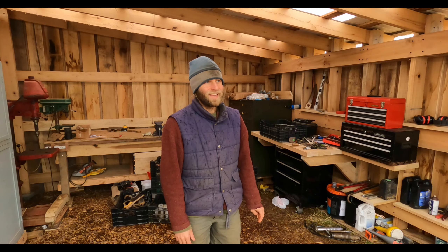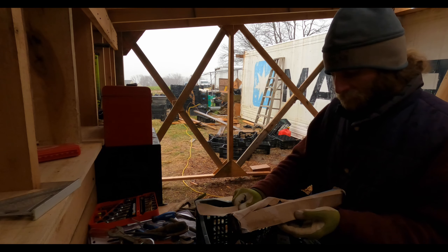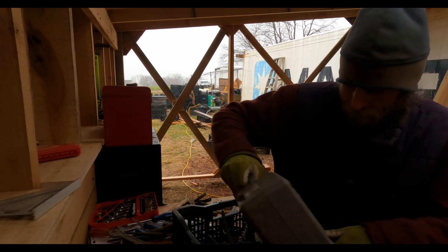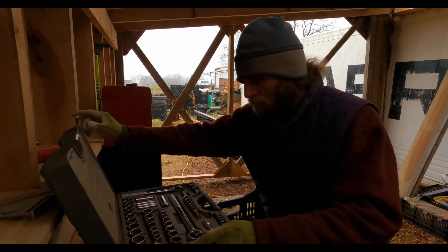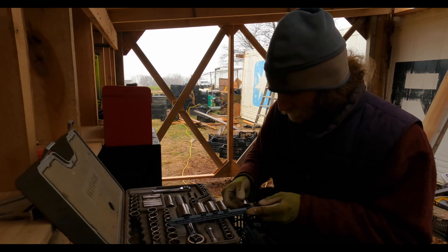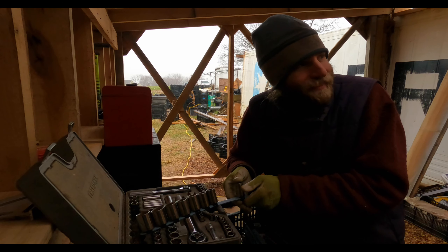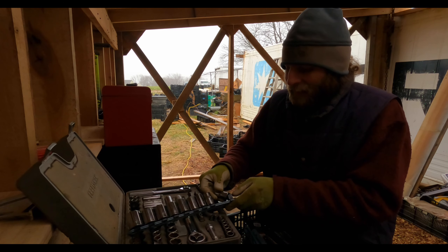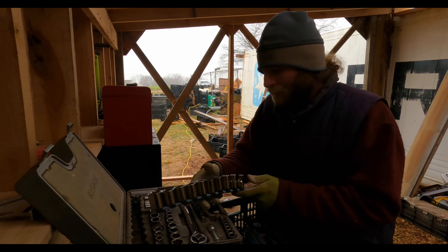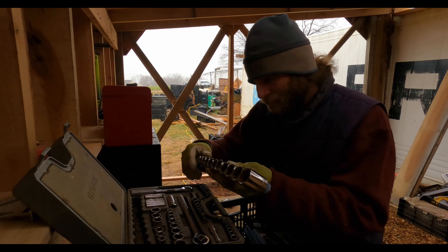Beautiful day today, a little rainy — good day to do some indoor work in the shop. Great day to be indoors. Got the shop built in the last couple of months, roof on before it got cold and rainy. Got all the furniture in here a couple days ago when it was about 25 degrees, the ground was frozen, not sloppy. Now it's raining and it's a great day to just get everything all set up.